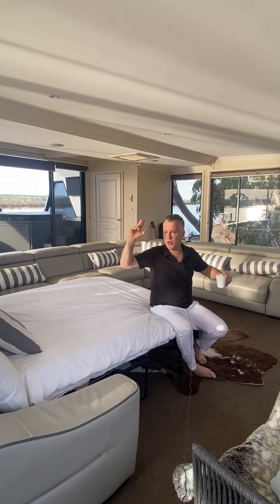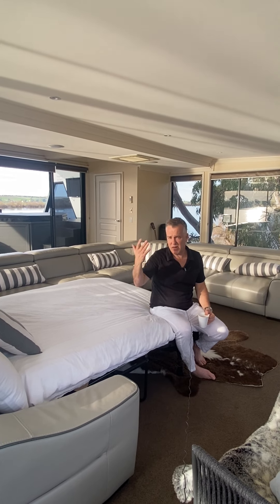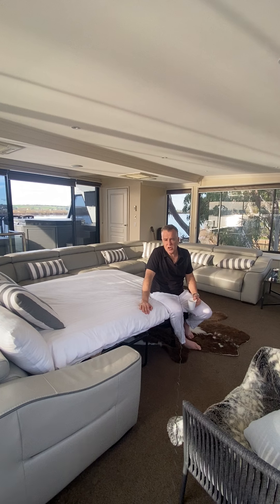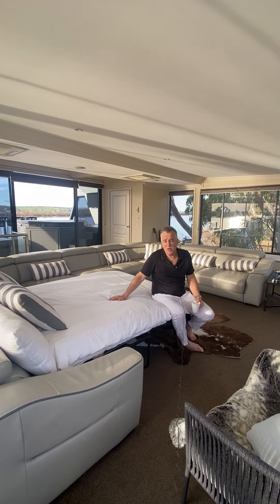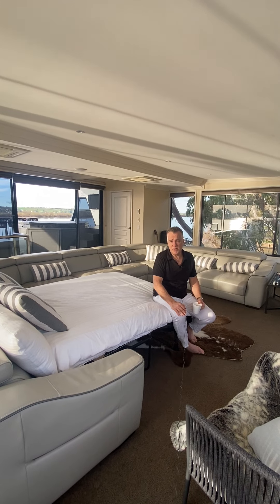360 degree views, two air conditioners — absolutely stunning up here. Nice and warm in winter, letting all the sunshine in. This is one of my favourite rooms and Kate and I will be staying up here more often when we've got 10 or 12 people on the boat because we loved it.